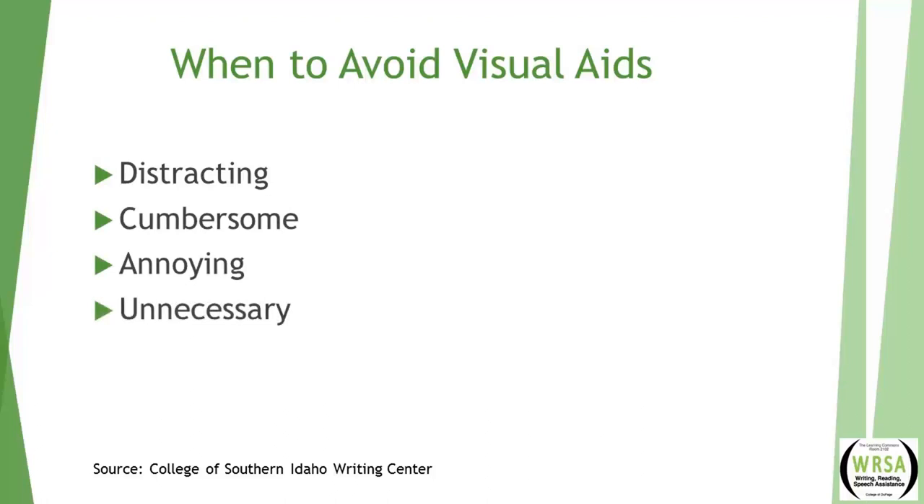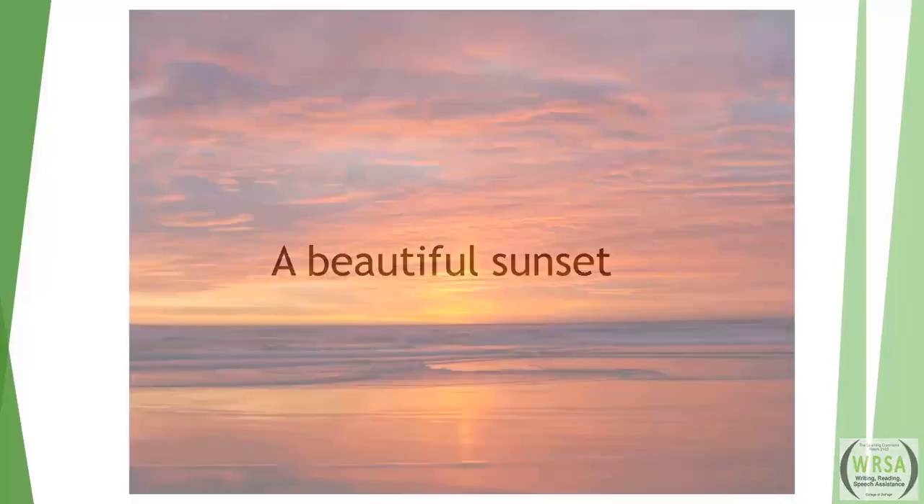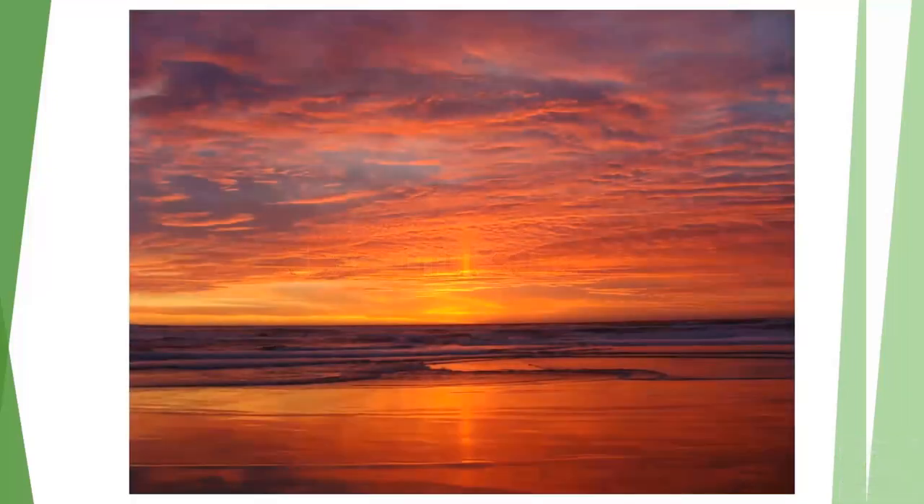Visual aids should be used sparingly and with the utmost caution. Remember, seeing is believing — it's one thing to describe a sunset and quite another to see a picture of it or see it in person. Sometimes a visual aid can help us see what the mind cannot imagine.